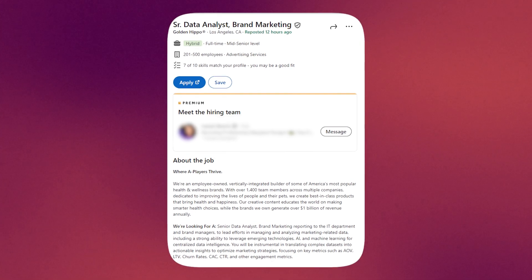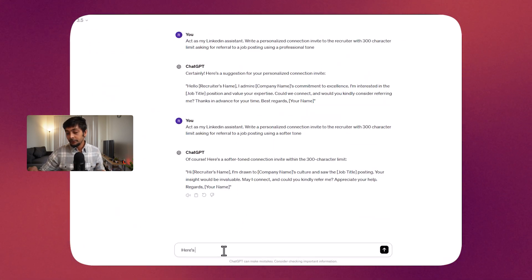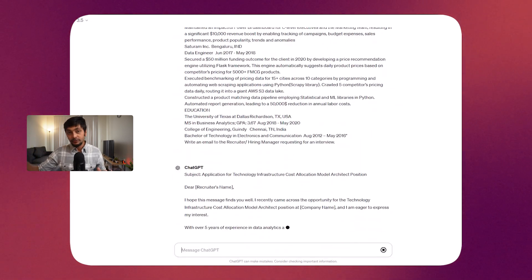Sometimes on the job posting itself you can see the hiring manager or recruiter information. If I find that, apart from sending the connection invite, I also send an email if I have their email address. For sending that email, I use ChatGPT with this prompt: paste the job description, paste your resume, and ask it to write an email to the recruiter or hiring manager requesting an interview. It generates a very specific email tailored to that job description. This was a huge time-saver for me. These are two key areas where you can use ChatGPT for networking.